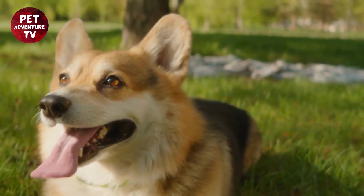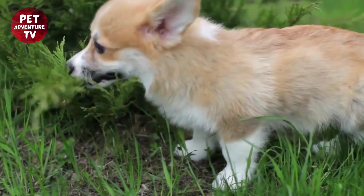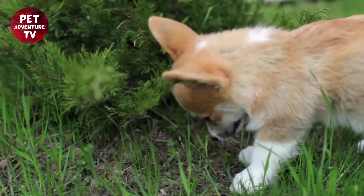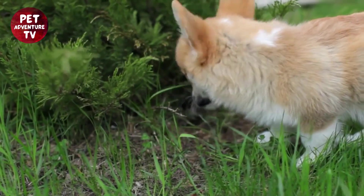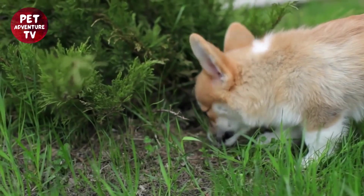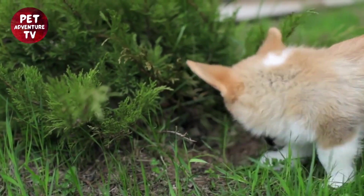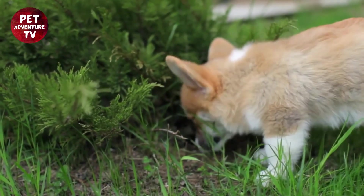You might be wondering, why is dental care so crucial for our Corgi companions? Well, just like us, Corgis can suffer from dental issues that can lead to pain and discomfort. Dental problems can also affect their overall health, so it's our responsibility to ensure they have the best dental care possible.